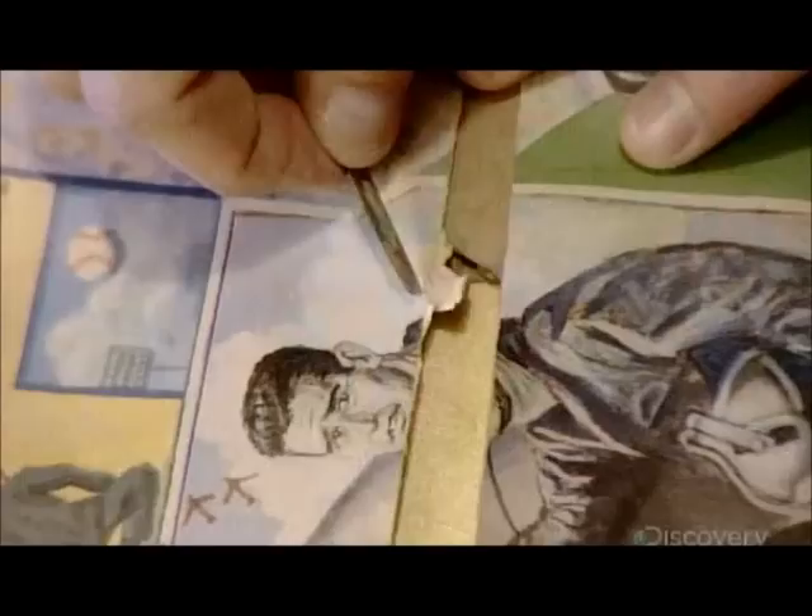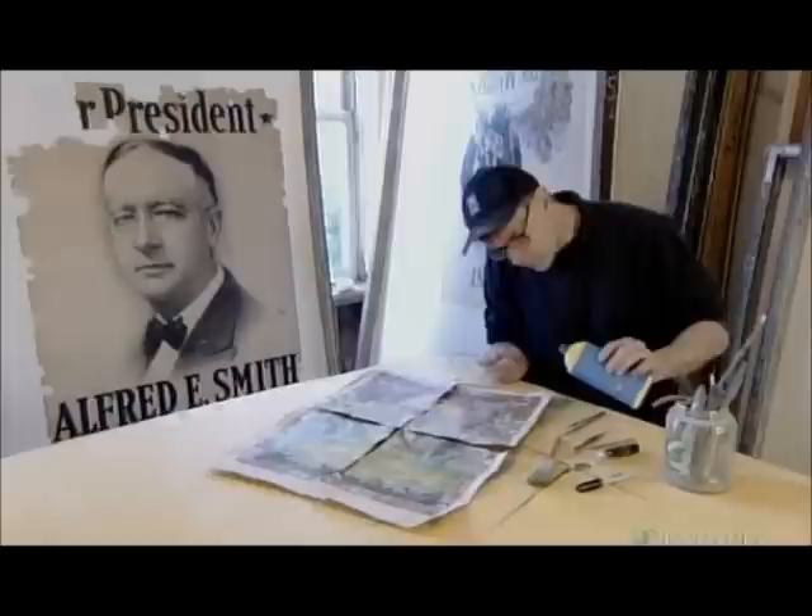Posters often become brittle and break along the fold lines. So first, this restoration specialist reassembles the torn sections and examines them to determine if this poster can be saved. He decides to proceed, loosening old tape with solvent and carefully peeling it away.